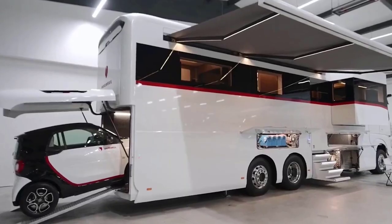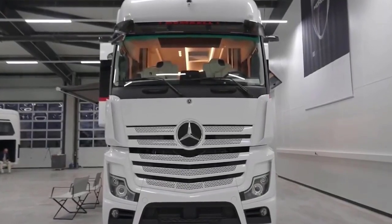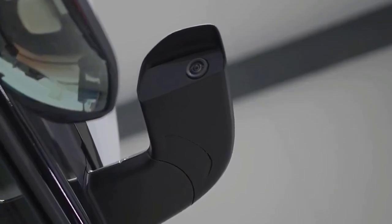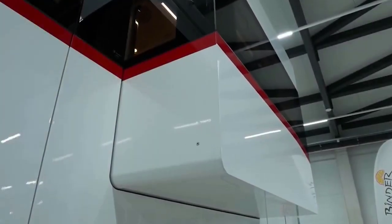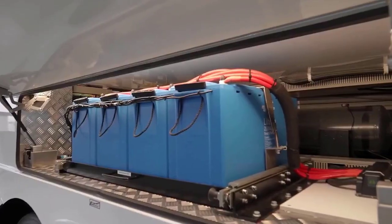What sets it apart is its large garage, perfect for travelers who want to keep their cars close. The garage can accommodate cars up to four meters long, and the bedroom above it remains comfortable with a completely flat interior and an internal height of 2.1 meters. The motorhome feels like a studio apartment.